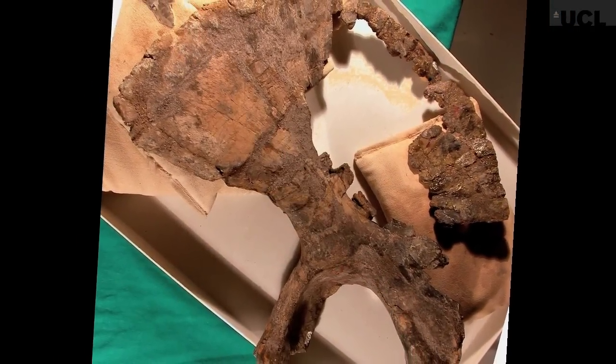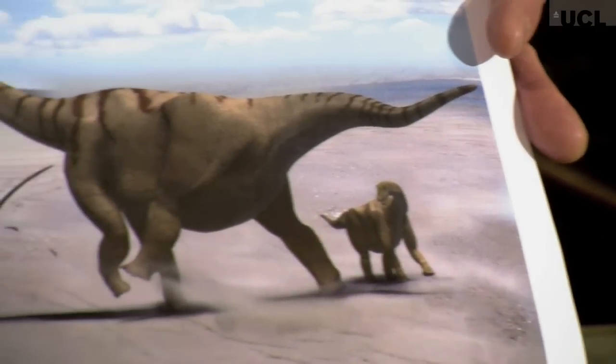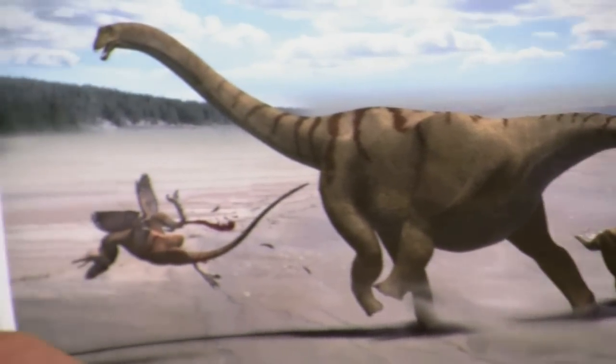One of the things those powerful legs could have been used for is delivering a powerful kick. What's most likely is that kicking behaviour would have initially evolved as a way for males to compete for the attention of females and for dominance displays. But there's every reason to think that that kick would have been used as well for defence against predators.